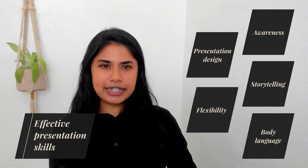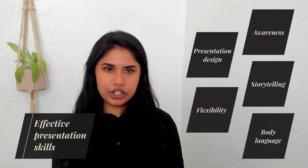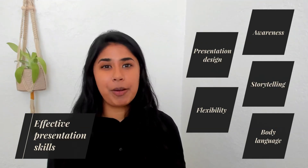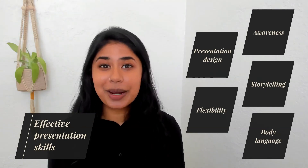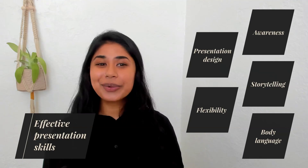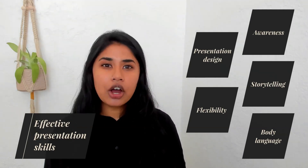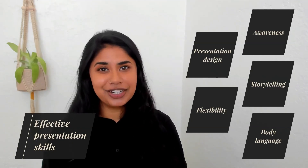What makes a great presentation? What kind of skills do you need to make a lasting impact with your speech? And what tools should you use to deliver and design a memorable presentation? If you're asking these questions, you've come to the right place because in this video we're going to reveal 5 highly effective presentation skills along with useful tips and tools that are vital for delivering engaging and meaningful presentations.